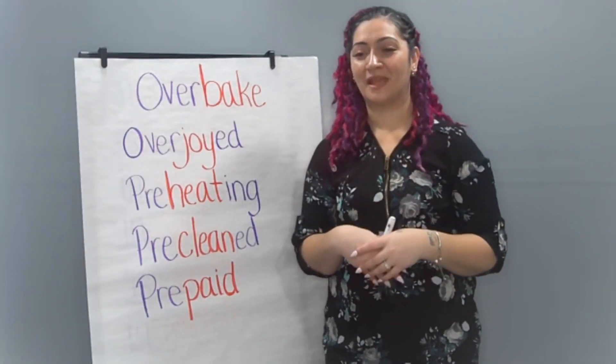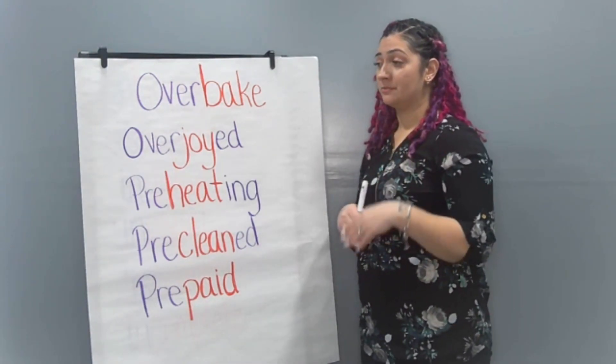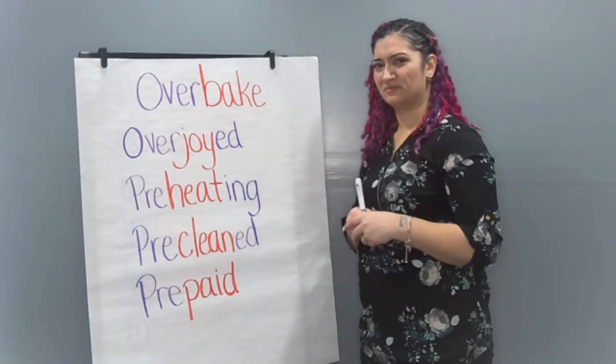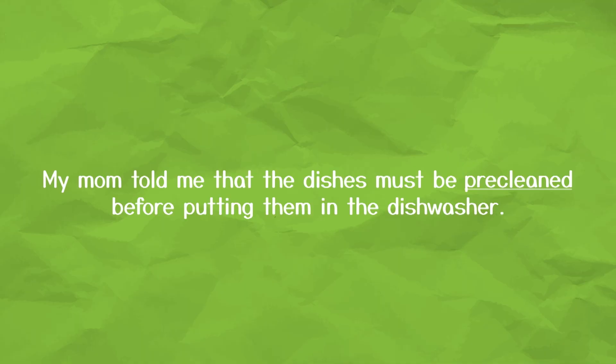Sentence number two: My mom told me that the dishes must be ___ before putting them in the dishwasher. Remember, before is what the prefix pre means. What does a dishwasher do? Clean your dishes. Did you write pre-cleaned? Sometimes you have to rinse off your dishes and make sure there's no chunks of food on them before you put them in the dishwasher where they actually get cleaned. My mom told me that the dishes must be pre-cleaned before putting them in the dishwasher.